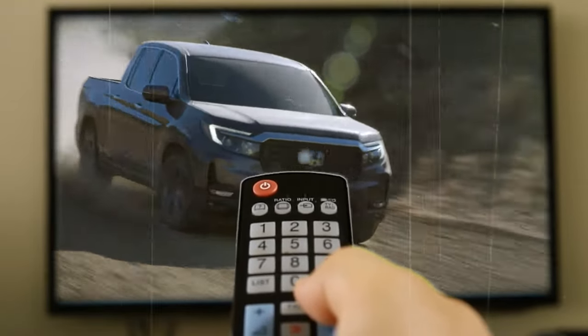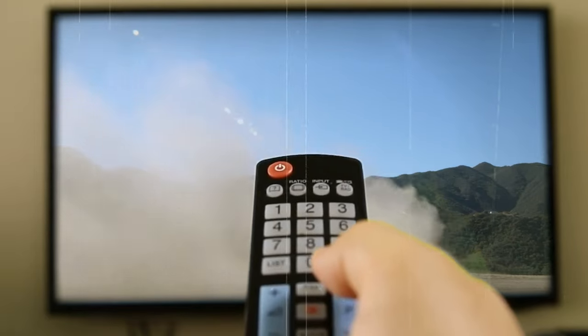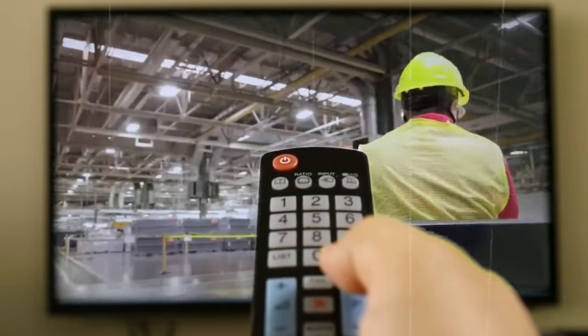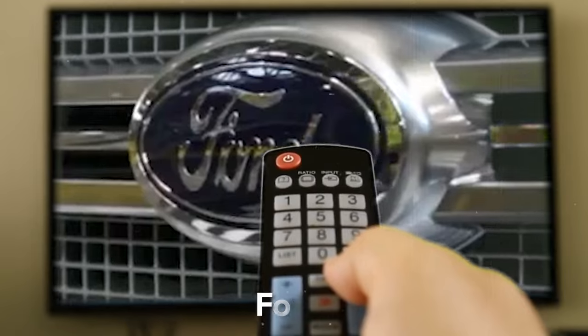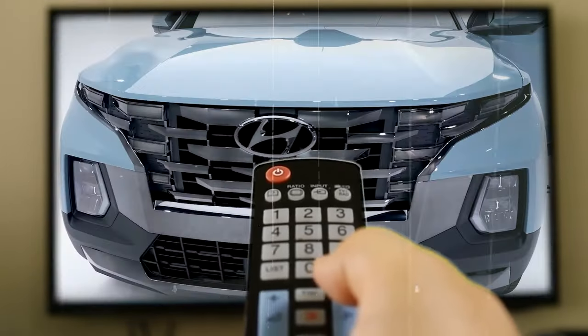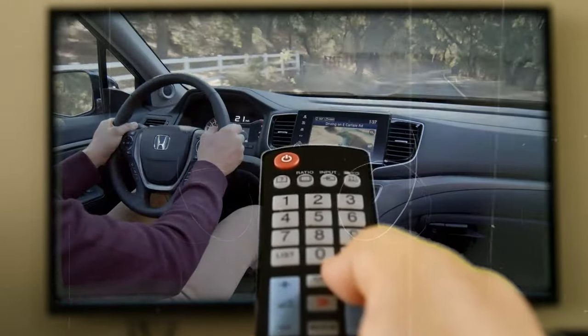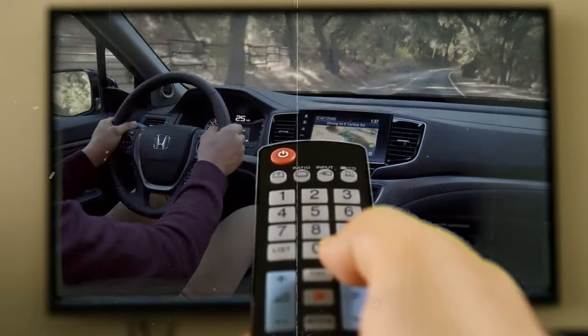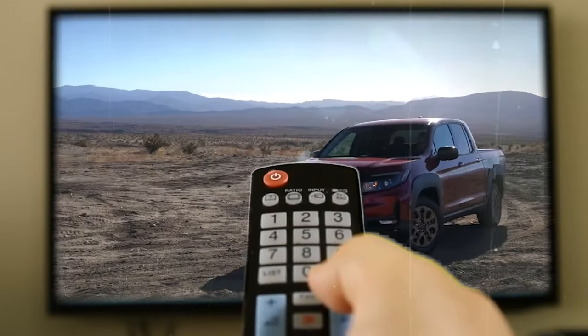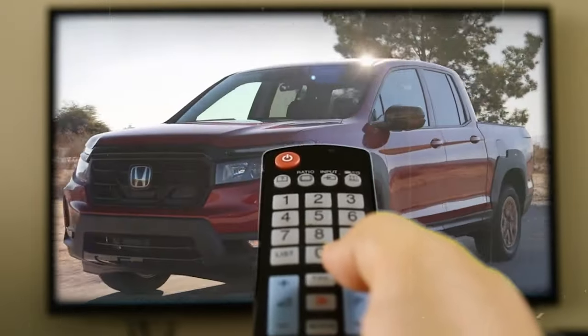The Honda Ridgeline is the vanguard of the unibody pickup truck revival scene, which is soon expected to blossom into a highly competitive segment after additional automakers apart from Ford and Hyundai enter the fray. Although larger than both the Maverick and Santa Cruz, Honda's mid-sizer is still a car-like utility specialist that emphasizes comfort and a rich and unique feature set. Yet Ridgeline owners are still expected to deal with a nuisance here and there, so stay with us to find out what ails them.